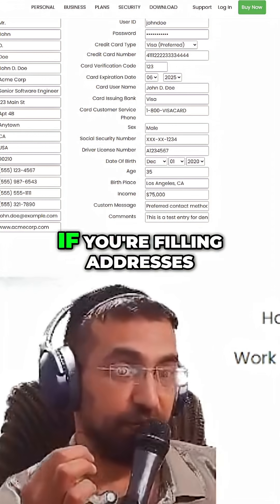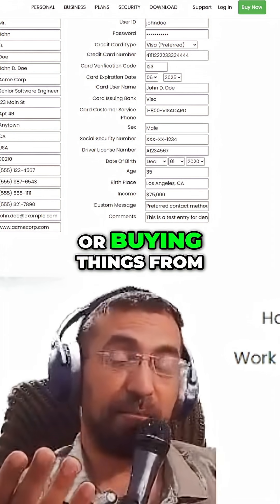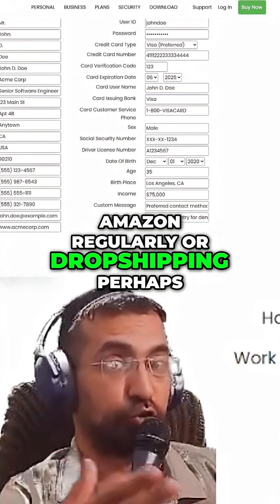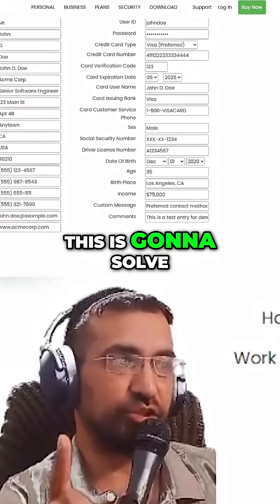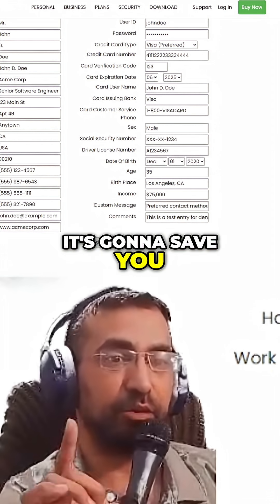If you're filling addresses — for example with Amazon, buying things from Amazon regularly, or drop shipping perhaps — and you're filling forms all the time, this is going to solve your problem. It's going to save you tons of time.